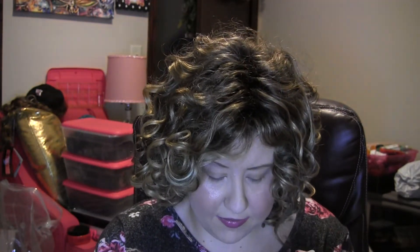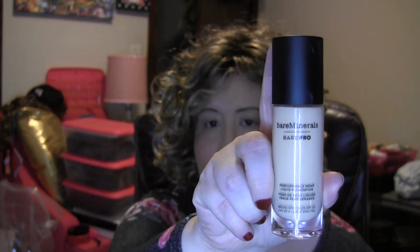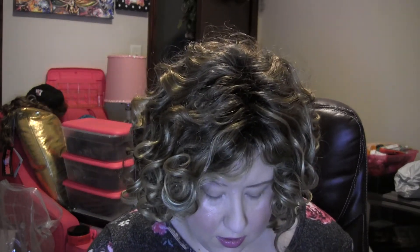I'm sending her my Bare Minerals Bare Pro Performance Wear Liquid Foundation in Cashmere — I've gotten a lot of use out of this but I have several foundations I'm wanting to use up. Also my Bare Minerals Gin Nude Eyeshadow Primer, since I've got several other primers to use up. Then I've got an e.l.f. Rose Lip Scrubber — these are the best lip scrubbers. They have granules that really help to buff away dead skin from your lips, and they're only about three dollars on e.l.f.'s website.